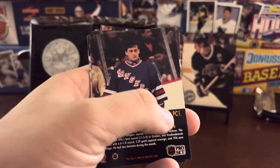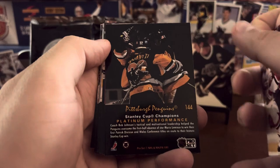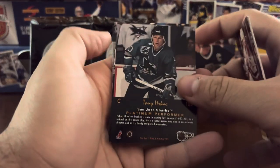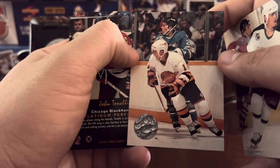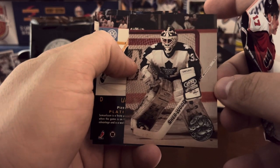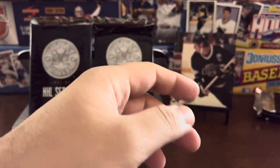The Beezer — John Vanbiesbrouck. That's one of the insert cards, PC1. Pat Elynuik. Patrick Sundstrom. A Penguins team card — I see Recchi there, I see Super Mario right there in the middle. Todd Elik. Igor Larionov. The Canucks. John Tonelli. Rod Brind'Amour. Grant Fuhr. I love that sweater — the old sweaters are always fun to look at. Esa Tikkanen.